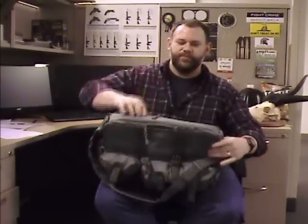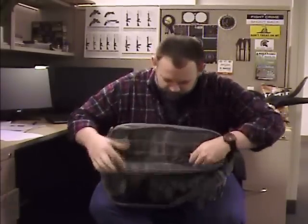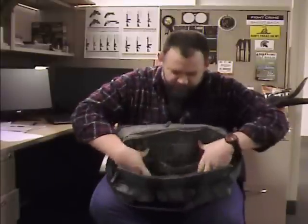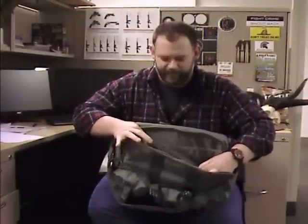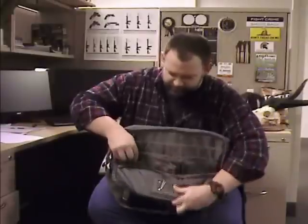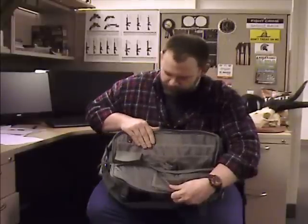On the inside we have a total of seven additional file and organizer pockets. We've got two pockets on the outside, two organizer file pockets here, a velcro pocket, a zipper pocket, and two additional pockets for pens or whatever else you want to store inside here.